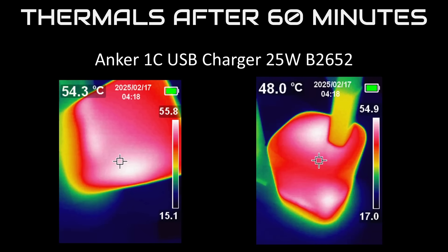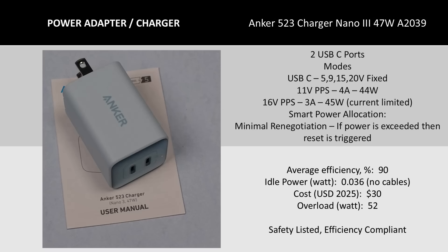Thermally, this charger did fine. The efficiency being a little lower is okay when it only does 25 watts total, so it was able to keep up with heat generation and didn't shut down or get too hot. Next up is the bigger charger in today's lineup: the 47-watt Anker Nano 3523 — also known as the A2039 USB charger with two USB-C ports. This charger is also the heaviest and largest of the bunch, but also the most expensive and the most efficient.